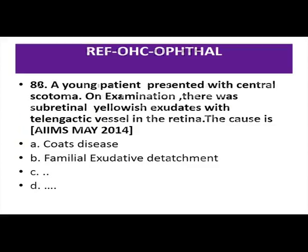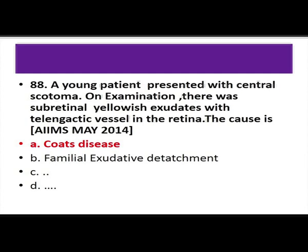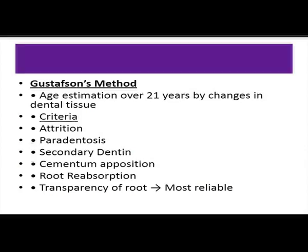A young patient with central scotoma, subretinal yellowish exudate, and dilated vessels in the retina — diagnosis is Coats disease, also called exudative retinitis or retinal telangiectasia. It is a rare, non-hereditary condition occurring unilaterally in young males, with dilated vessels and intra-retinal and sub-retinal lipid accumulation leading to retinal detachment. Gustafson's method of age estimation is used for individuals over 21 years by assessing changes in dental tissue — including attrition, resorption, root transparency, and cementum apposition. The most reliable indicator is transparency of the root.